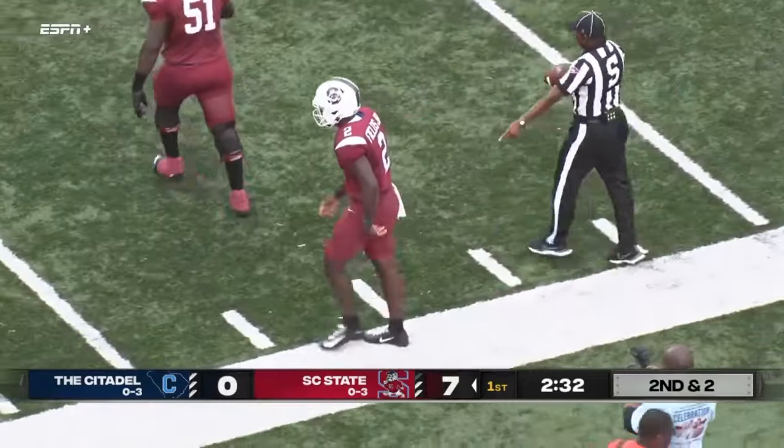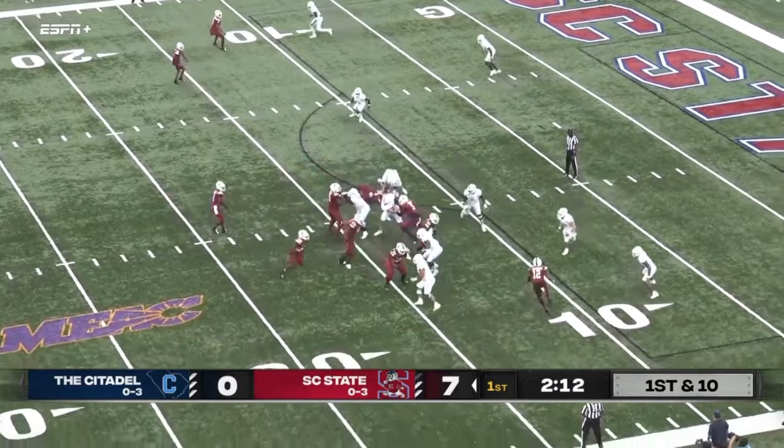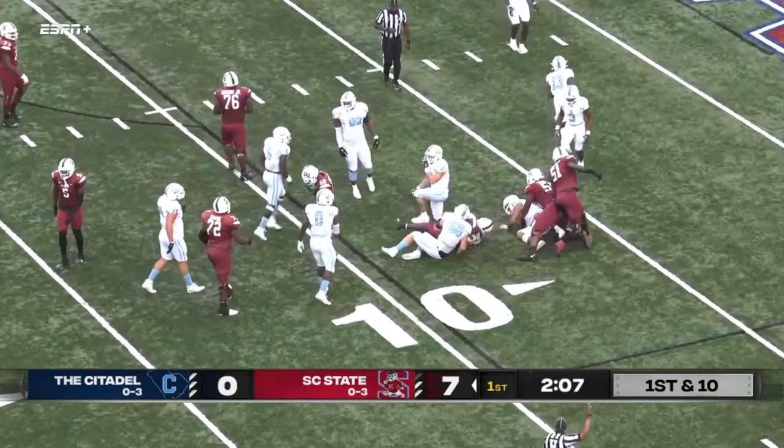Cory Fields in the backfield, gonna be a handoff near side — KC bobbing and weaving down inside the ten to the eight.